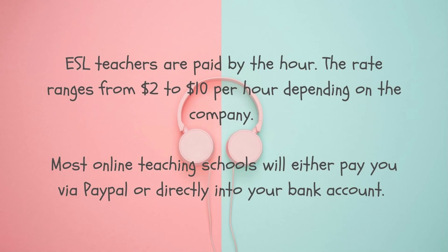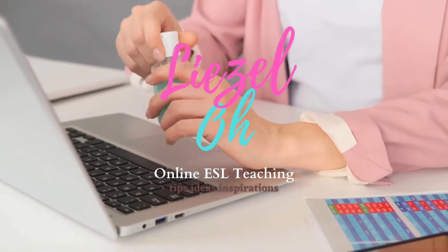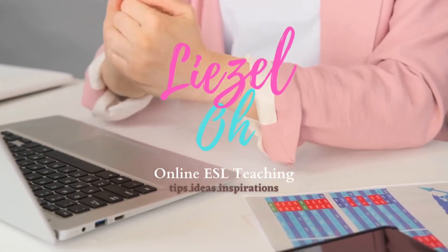How many hours do you have to teach per day? The peak hours for many companies in Asia — like China, Korea, Vietnam, Japan, and Taiwan — are pretty much the same: after office hours from 6 PM to 12 midnight, and on weekends. But if you're going to teach European students, mostly from Russia, Spain, or Poland, you may have to work graveyard shift since their after-office hours fall around 12 midnight to 5 in the morning, Philippine time. I will share my tips, ideas, and inspirations as well as job hiring opportunities for aspiring ESL teachers.